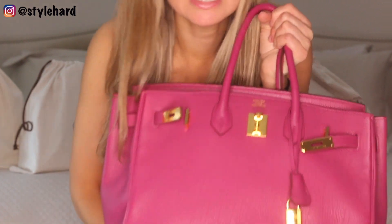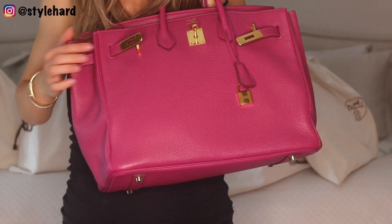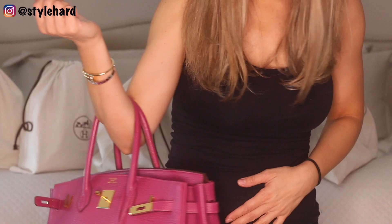After this video, I will do a 'what's in my bag' so you can see exactly what I hold in here — so stay tuned for that. But let's get into some details about this gorgeous bag. This is Togo leather with beautiful gold hardware. I just love it.